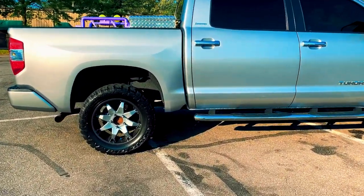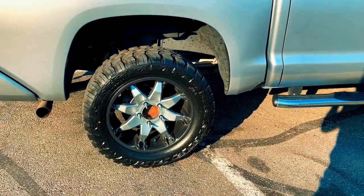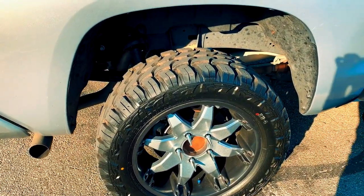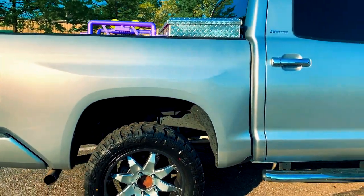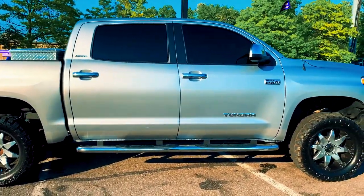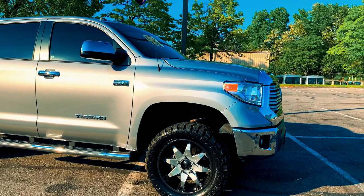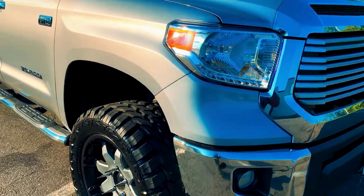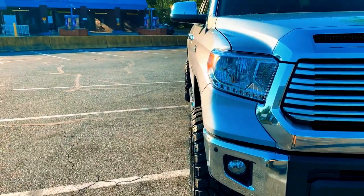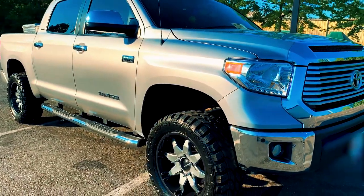The wheels are 20 by 9, tires are 33 by 12.50 R20 LT. This does have the 3-inch lift kit, and with the 20 by 9 wheels you do have that extra lift. It's not too much to kick up rocks and stuff to beat up your fenders or anything like that — it's just perfect.